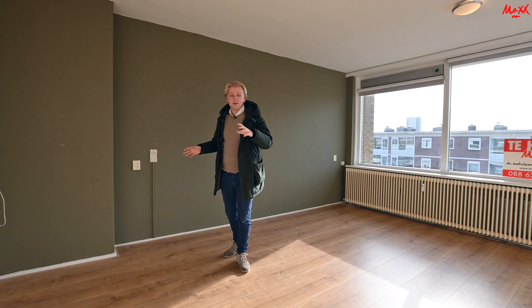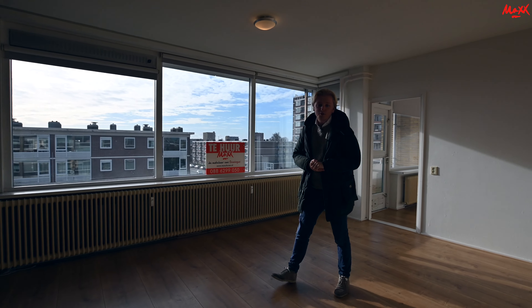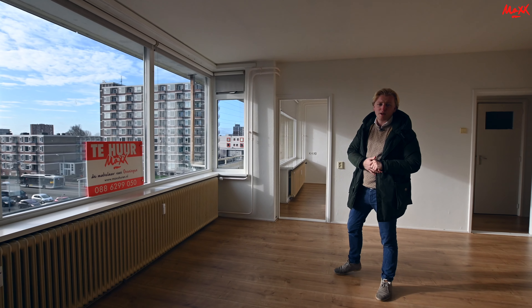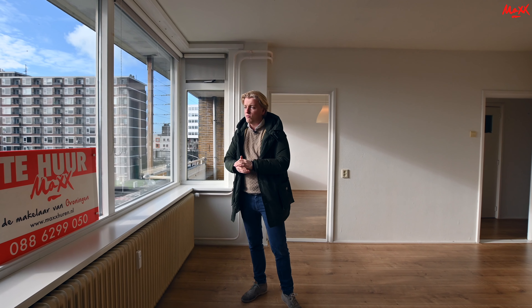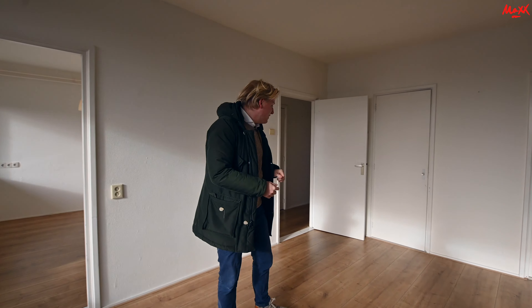What immediately stands out is that the woonkamer is very bright and very spacious. So here is the room for a TV. You can also create an eat area. There is a lot of daylight, which is very nice. And as you can see, there is a view on the street, which is also nice.